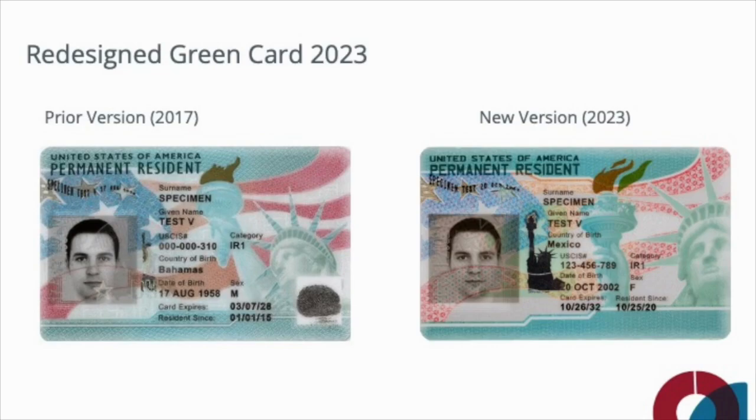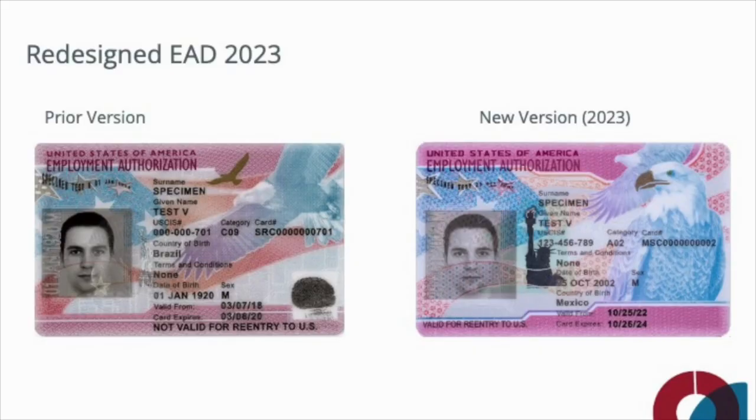For example, they'll make subtle changes to the artwork, such as the Statue of Liberty seen here on the green card, or the bald eagle on the EAD. The new designs will also have tactile printing, secure holographic images on both the front and the back of the card, and data fields that are displayed in different places than the previous versions, which of course becomes relevant for I-9 and E-Verify purposes.